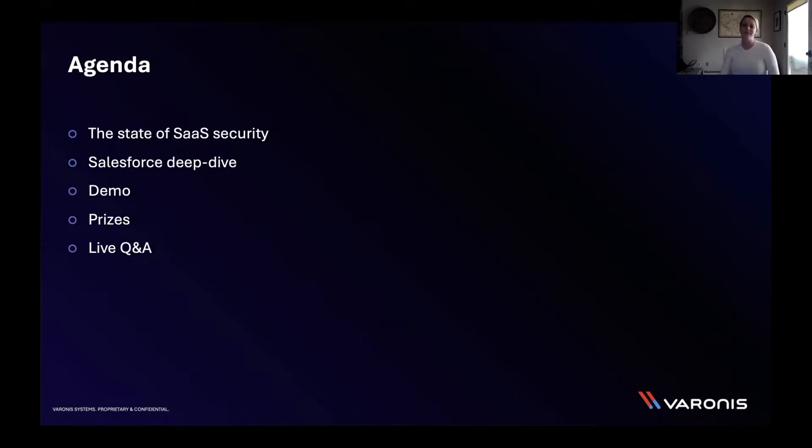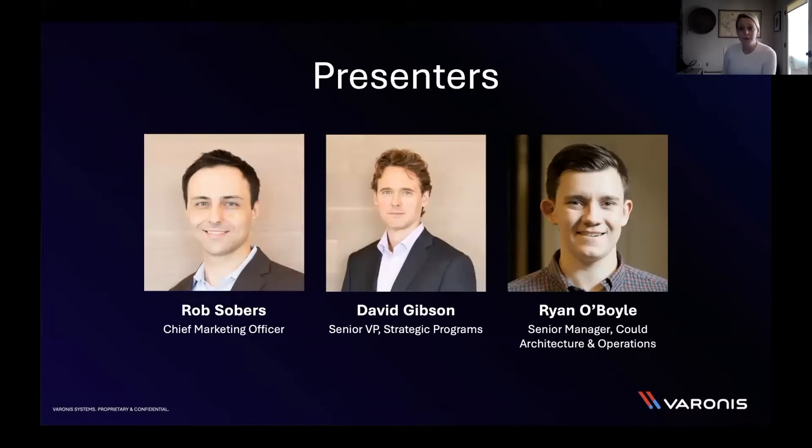Let's talk about our presenters. Today we have Rob Sobers, our chief marketing officer; David Gibson, senior VP of strategic programs and band member of the Advanced Persistent Fronts; and Ryan O'Boyle, senior manager of cloud architecture and operations.